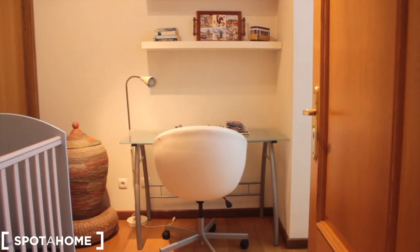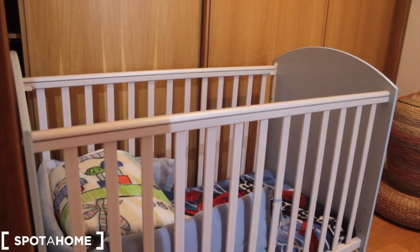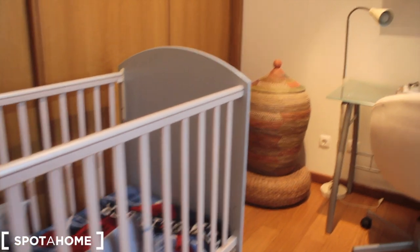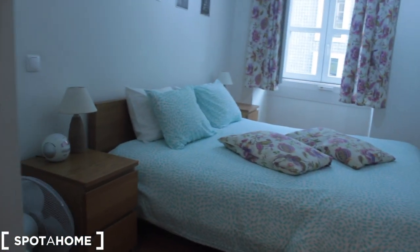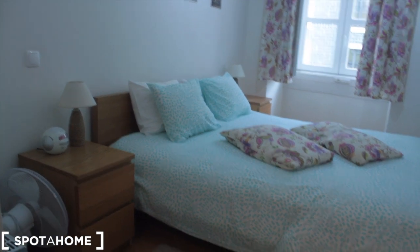Moving out of bedroom two, we enter the last room. It has a baby bed which can be removed, a desk with a chair, and a very big wardrobe with lots of space. There's a double bed with a couple of chests of drawers and a TV, with the exact same view as before.